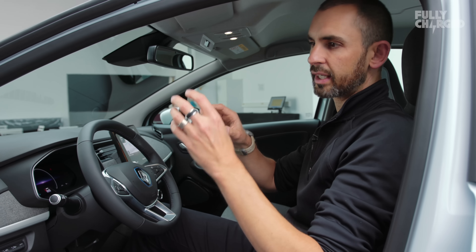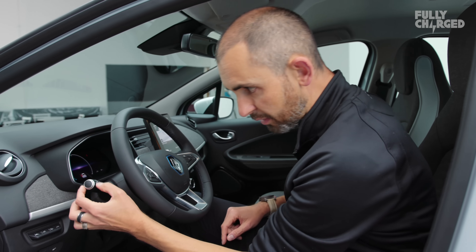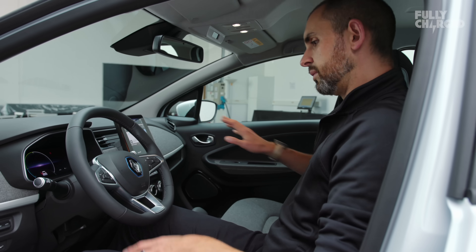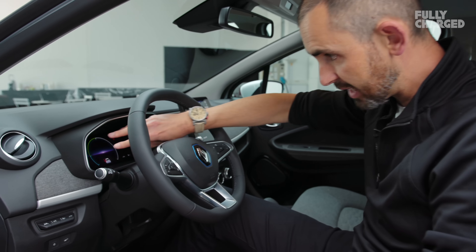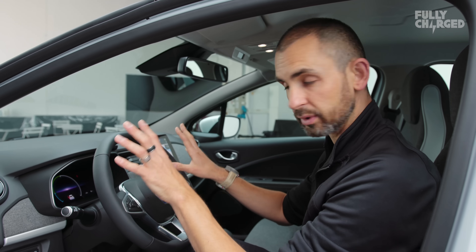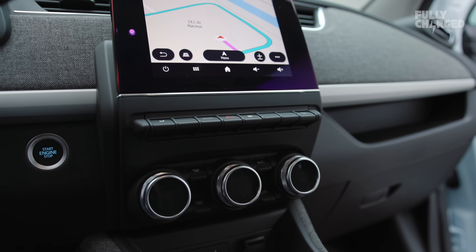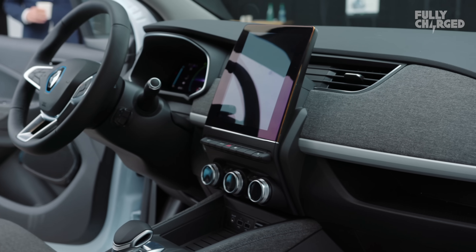Renault's design language has become much more prominent in recent years. The Clio is the first car to use some of this new tech — I mean things like the knurled ends of the indicator stalks and this new HVAC system. The two biggest changes inside the third-gen Zoe are this dash binnacle — a 10 inch, all-digital, augmented display where you can put the navigation alongside your speedo and range — and then this portrait-style tablet screen. Renault have followed the trend that Tesla set, which seems to be spreading to all other manufacturers.